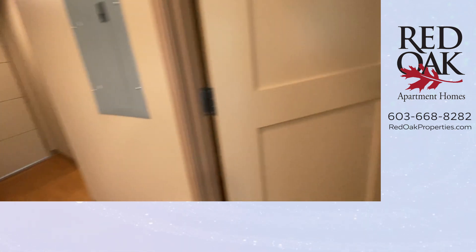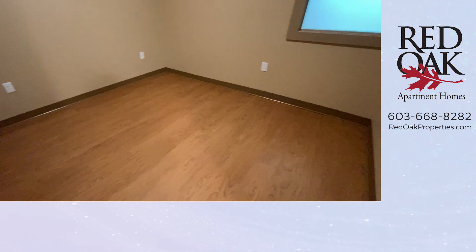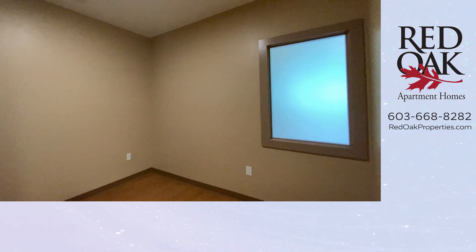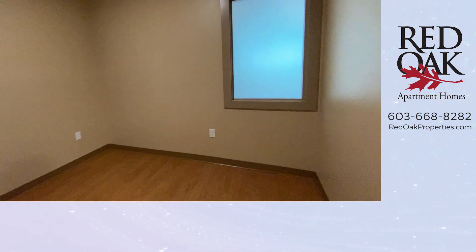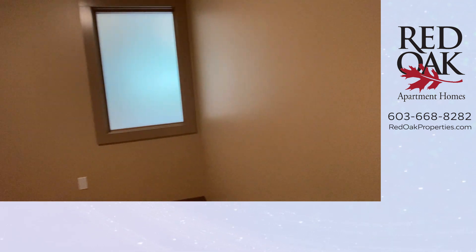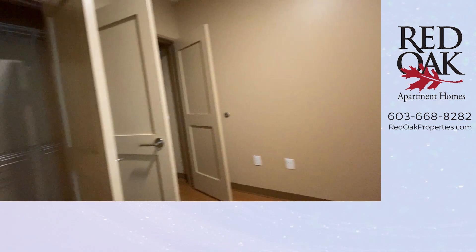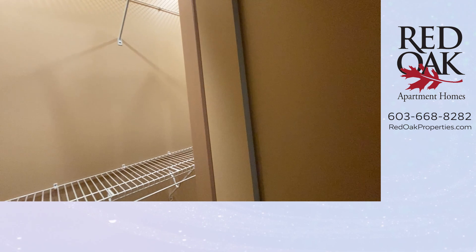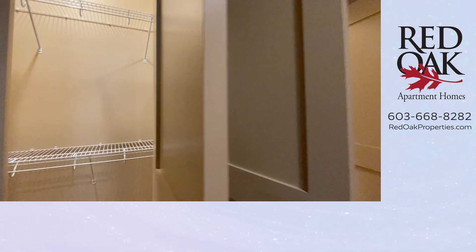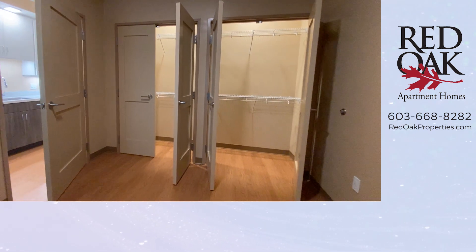Let's take a look at the bedroom. You can see there's no carpeting here — everything is this wood-style flooring. That's the transom window. You have a thermostat in here, so if you like it cooler at night, you can program the bedroom thermostat to be a little bit cooler, and program it to a certain temperature when you get home from work or come back from the gym.